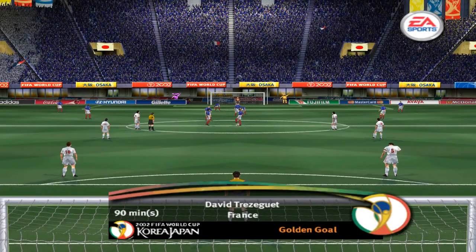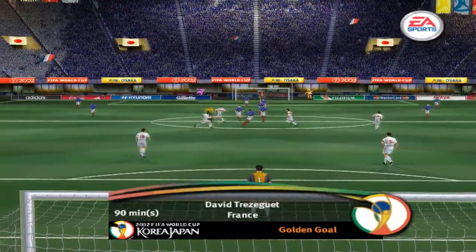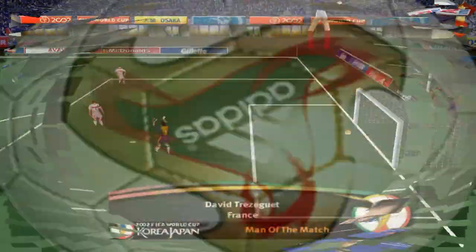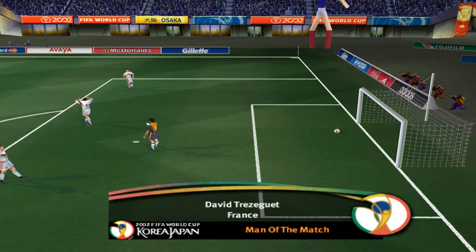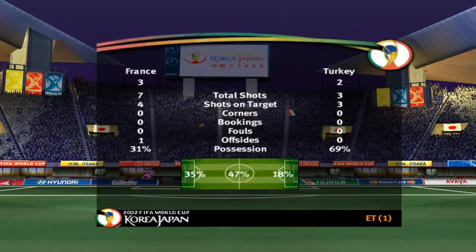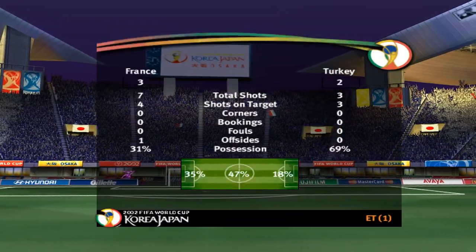A goal in extra time takes them through to the next round — wonderful. Not many FIFA World Cup matches end this way. In fact, never has a FIFA World Cup final been decided by a golden goal — perhaps it will this year if we see more tight games like this. I've really enjoyed watching this with you, Andy.